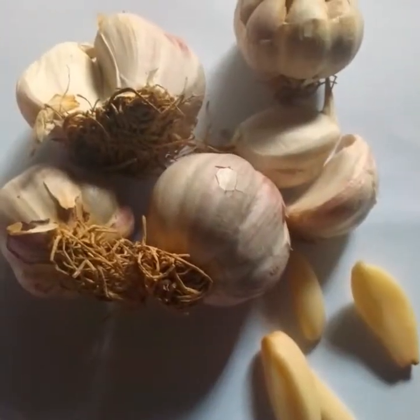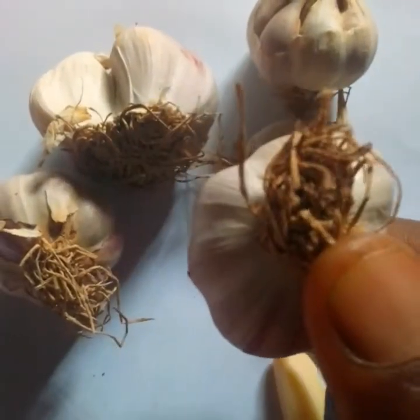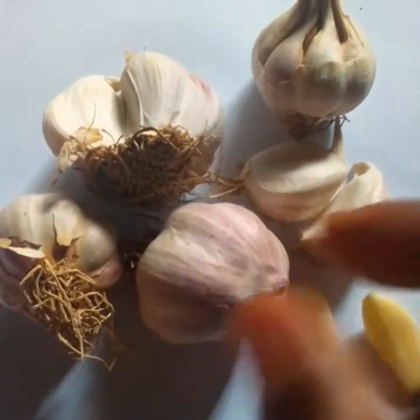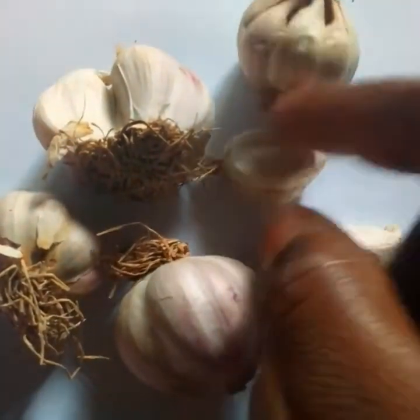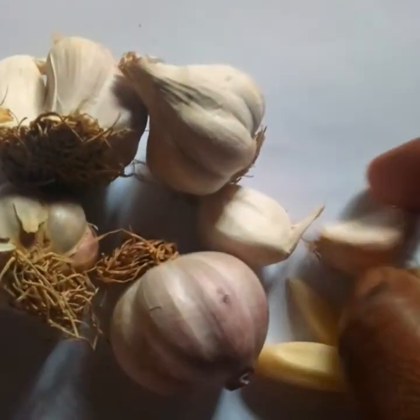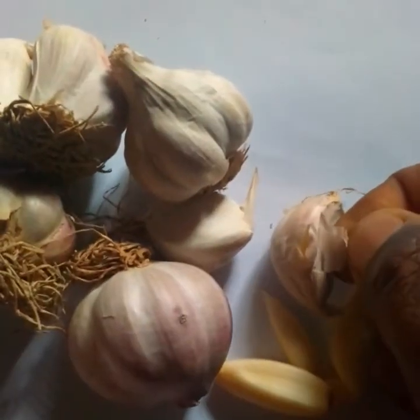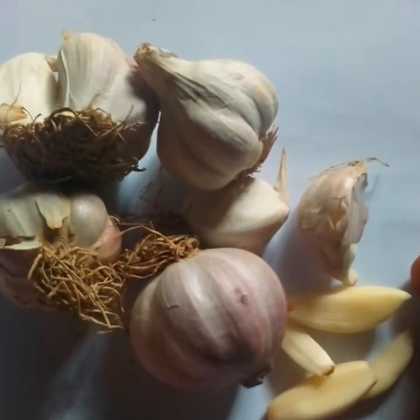For the benefit of those who might not know what garlic looks like, here it is. At first glance it looks like onion, but it's not onion — it has cloves. These ones are peeled already. If you want to use it, you have to peel off the white outer covering to get to the clove inside.